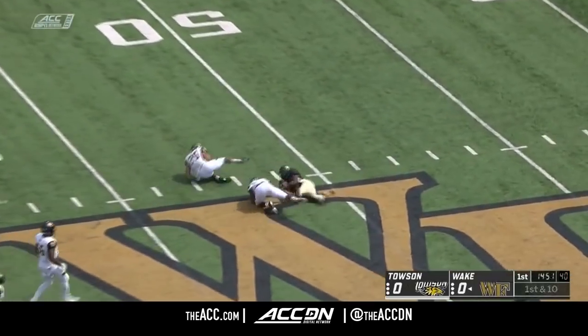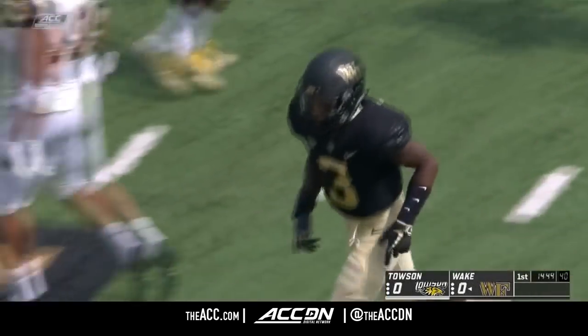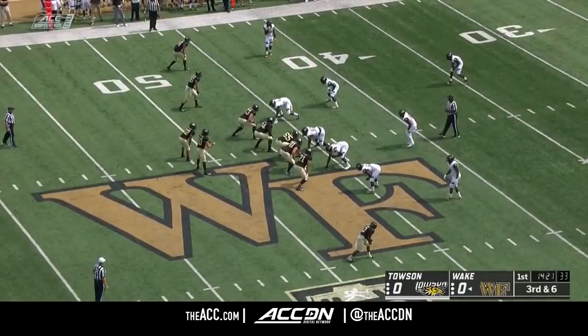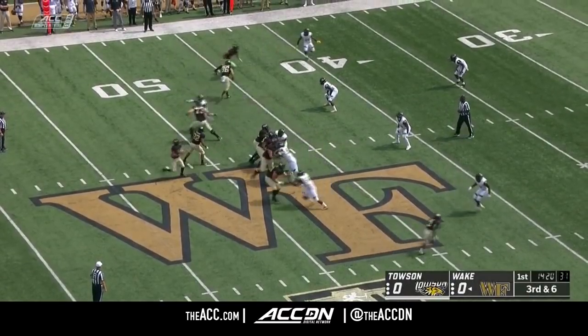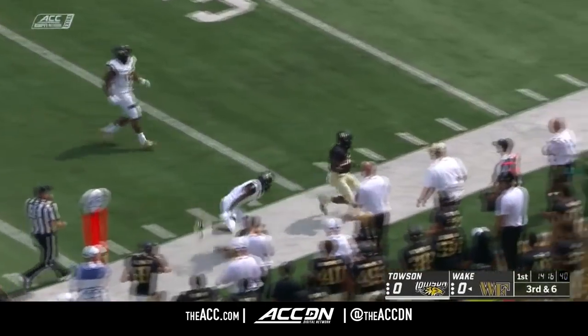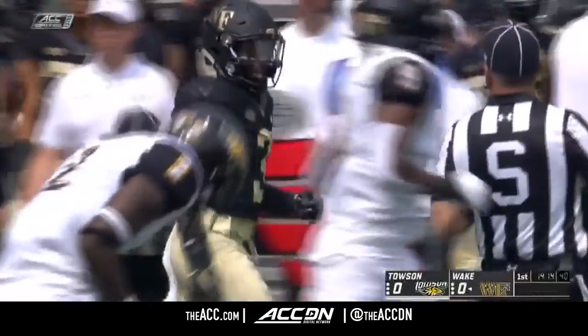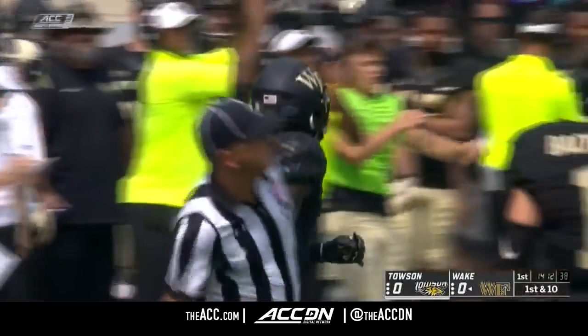Quick slant right on the button to Dorch, and he was a tackle away from taking that to the house, up to the 49-yard line — a pickup of 23. Two guys are going to meet each other several times this afternoon. Third down for Wake Forest; Hartman will throw a strike, it's complete. Along the near side, Dorch with his second catch and the Deacons keep the drive alive.